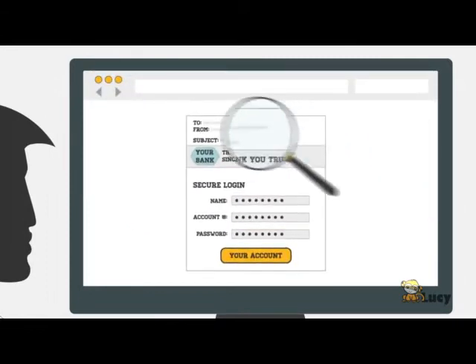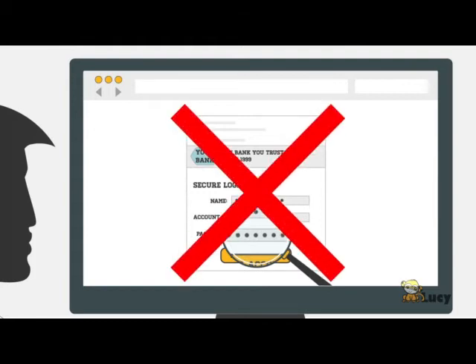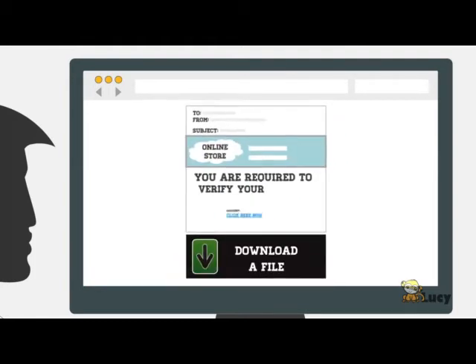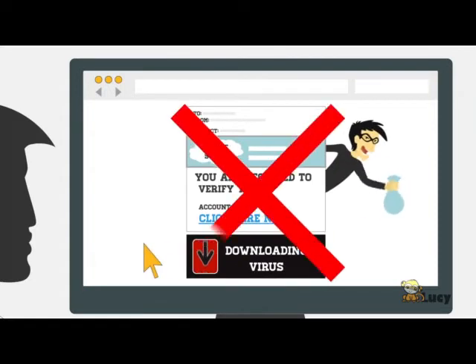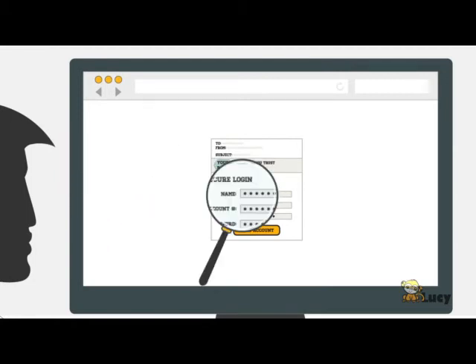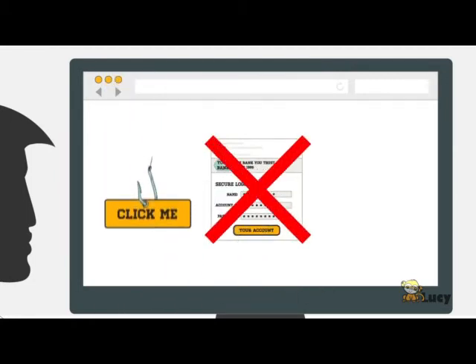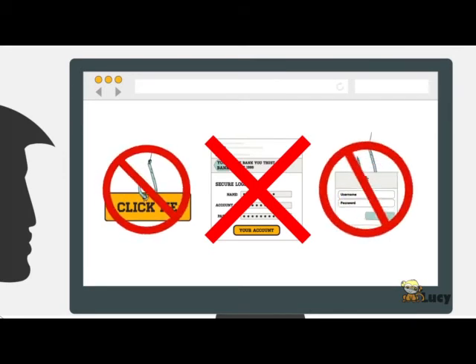Read the content of the message carefully and be sceptical of all messages where you are asked to submit any sensitive data, verify information, fill out a form, or download and execute a file. Companies usually never ask you to transmit sensitive data via web or mail. That's why you should never click on suspicious links or provide any sort of sensitive data.